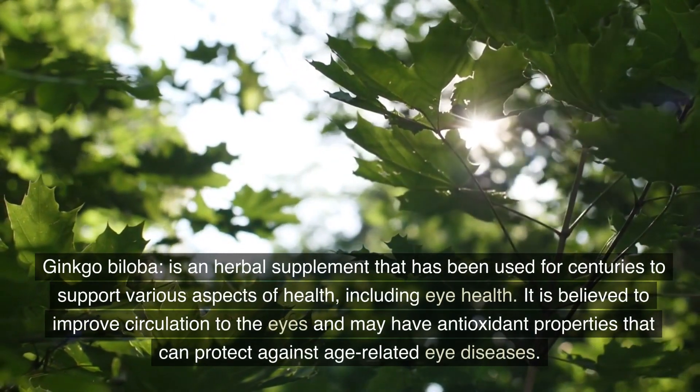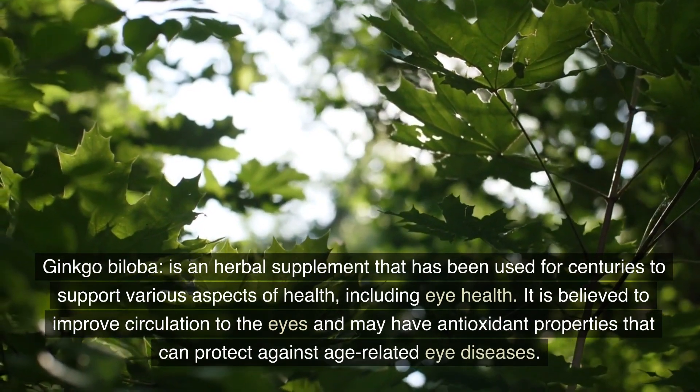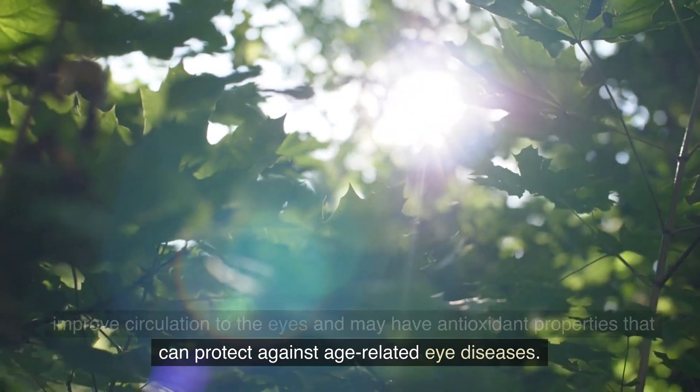Ginkgo biloba is an herbal supplement that has been used for centuries to support various aspects of health, including eye health. It is believed to improve circulation to the eyes and may have antioxidant properties that can protect against age-related eye diseases.